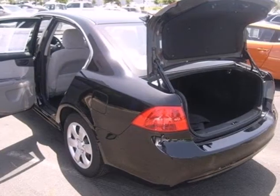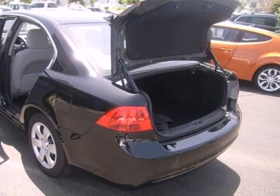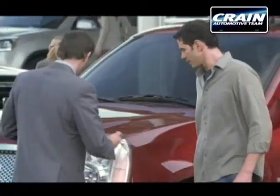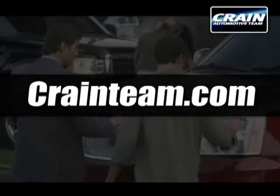If you're looking for a safe, comfortable, and economical sedan, this Optima is for you. Take it for a test drive today. Visit us anytime at craneteam.com.